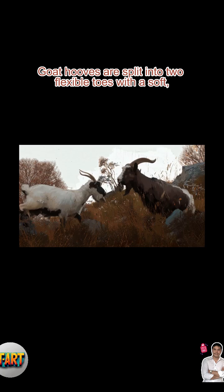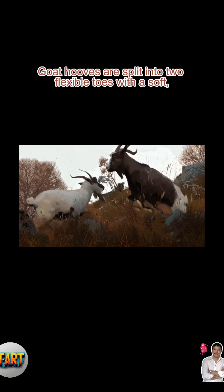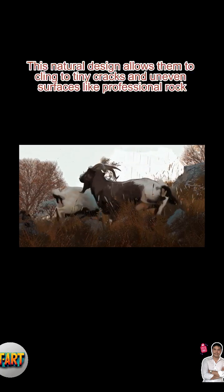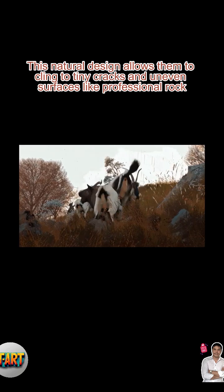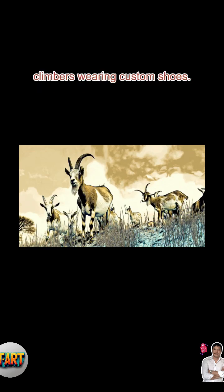The answer starts with their hooves. Goat hooves are split into two flexible toes with a soft, grippy pad in the center. This natural design allows them to cling to tiny cracks and uneven surfaces like professional rock climbers wearing custom shoes.